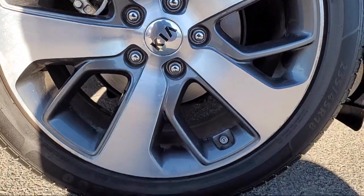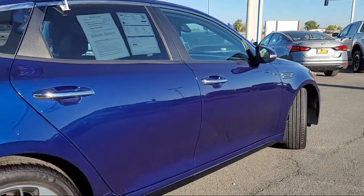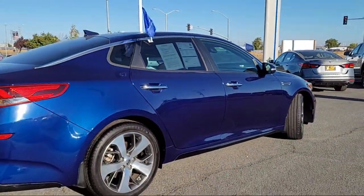Puddle lights, exterior entry lights, remote trunk release, and has less than 70,000 miles on the odometer.